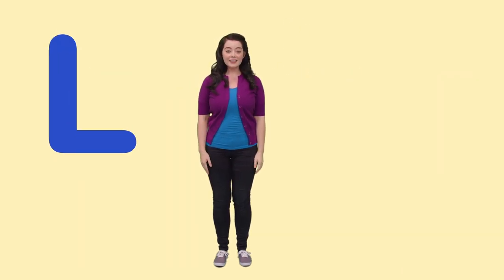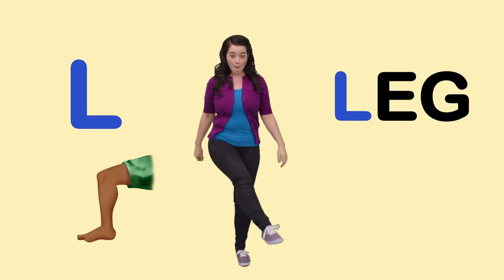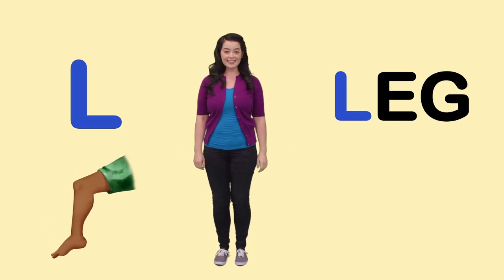L is for Leg. I can kick both my legs. Can you?